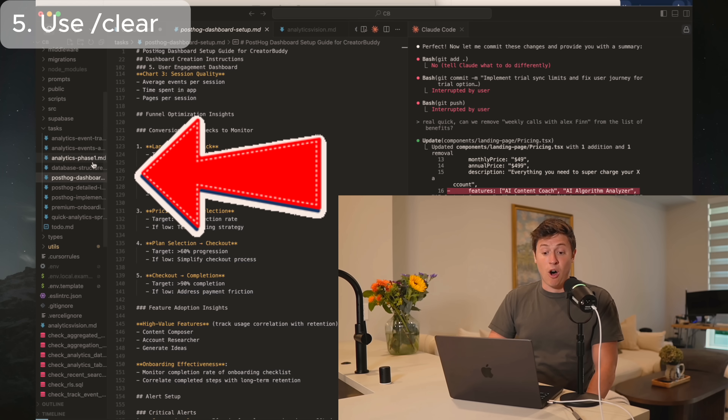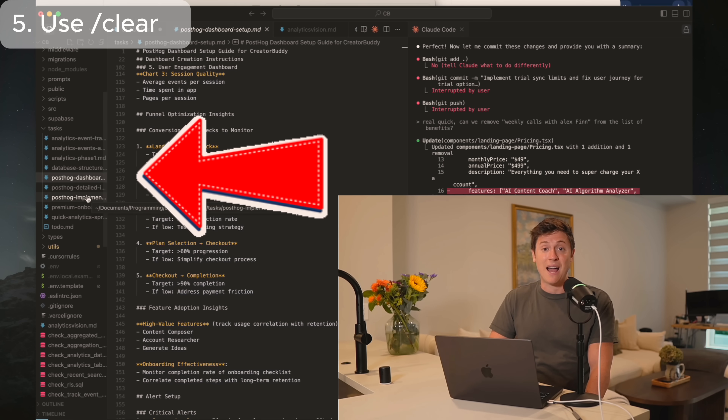If you're on the $17 or $100 a month plan, you can really eat through that quickly if you're not doing slash clear a lot. Here's when to use slash clear: any time Claude finishes a decent-sized task. For instance, if Claude has completed all the tasks in one of its task files, then do slash clear. Use it a lot — it reduces hallucinations and saves you money.